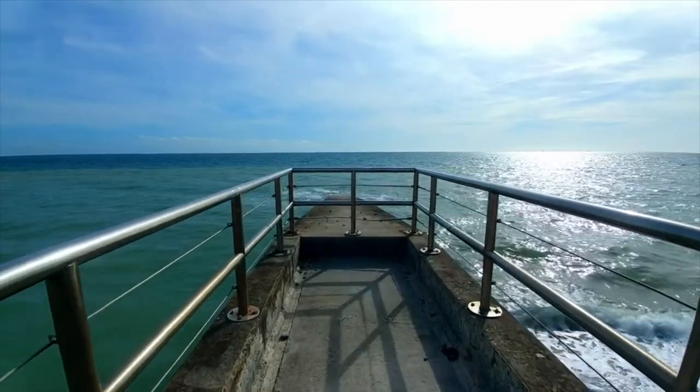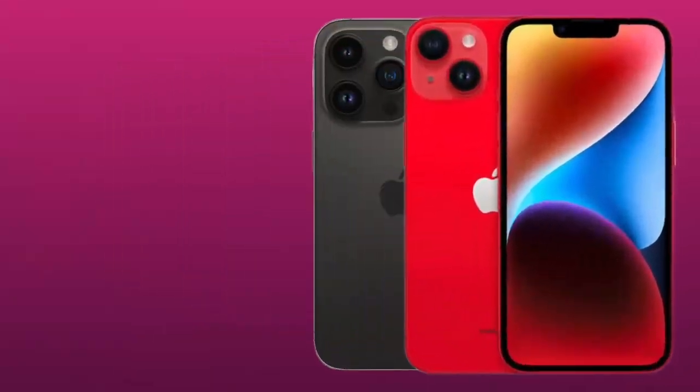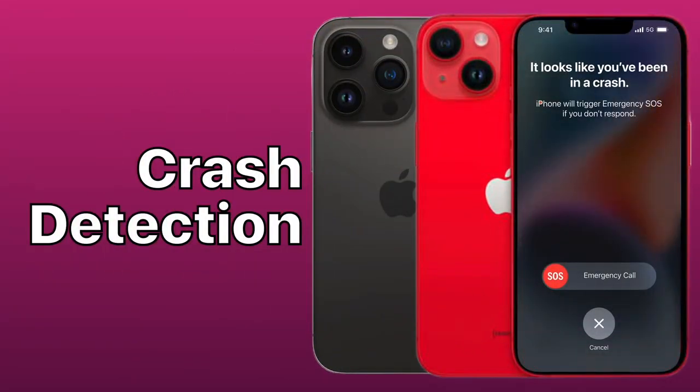Also coming to the iPhone 14 line is Crash Detection, an excellent new feature that Apple has introduced. Apple incorporates a motion sensor, a high dynamic range gyroscope, GPS, a barometer, and a microphone — all along with advanced motion algorithms that work together to detect a car crash.